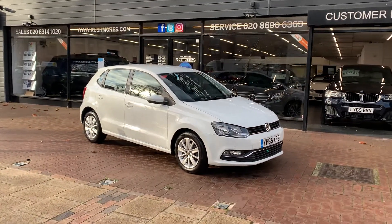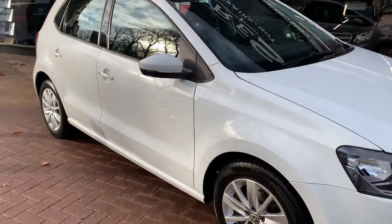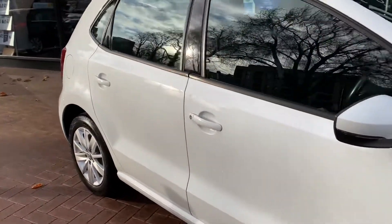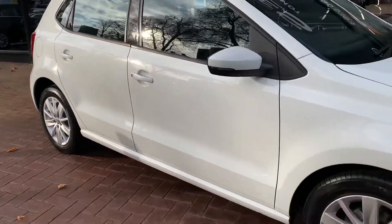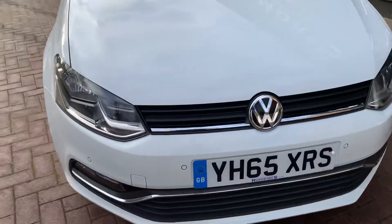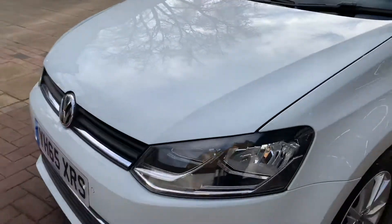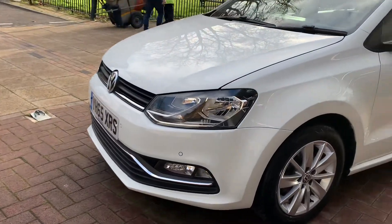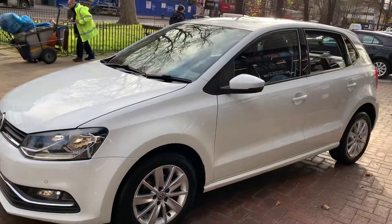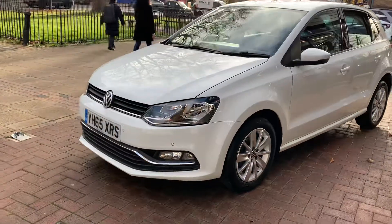Welcome to Rushmore's video of this beautiful VW Polo — this is the one litre SE 5-door model, finishing in brilliant white. Very nice specification on this one: you've got alloys, parking sensors front and back, rear camera, cruise control, air conditioning, DAB radio, Bluetooth music. The idea of the video today is really just to show off the car.